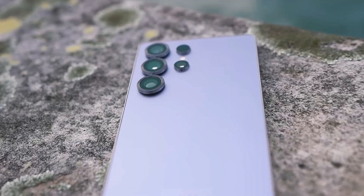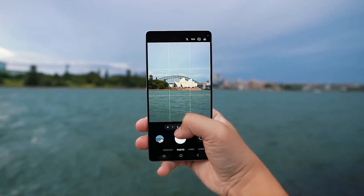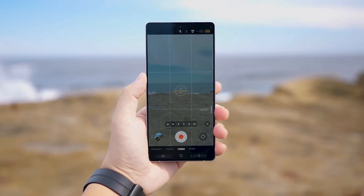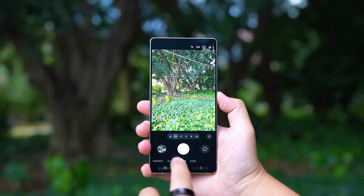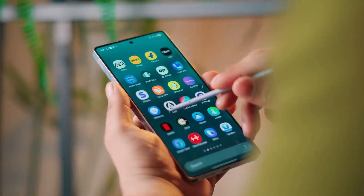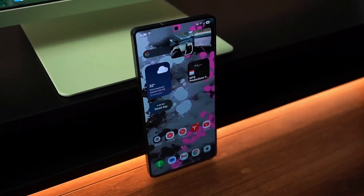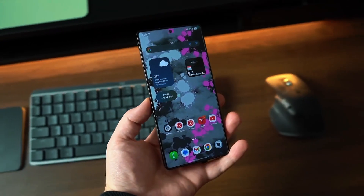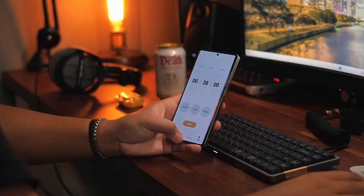Samsung has consistently pushed the boundaries of mobile photography, and the Galaxy S26 Ultra is no exception. The device is rumored to feature a 200-megapixel primary camera with a wider aperture, allowing for better low-light performance and sharper details. These upgrades could solidify the Galaxy S26 Ultra's position as a leader in smartphone photography. The device is expected to come with 12GB or 16GB of RAM, with storage options likely including 256GB, 512GB, and possibly 1TB.